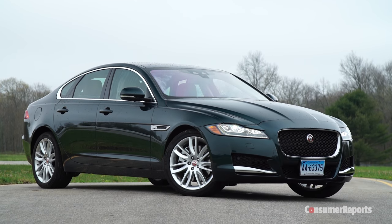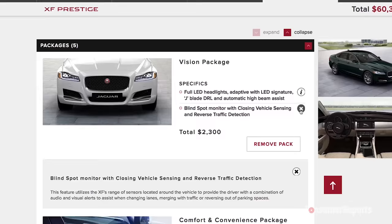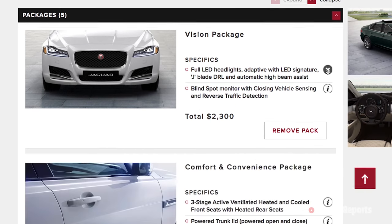Our car includes a vision package, which brings blind spot detection, rear cross-traffic alert, and automatic headlights.